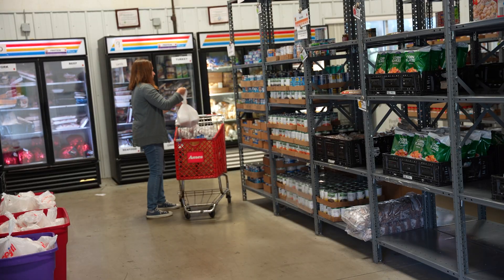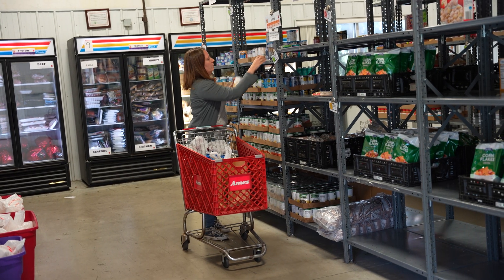I'm Kathy Hoff. I'm the Executive Director at People Who Need, Inc. of Delaware County, Ohio. I am in the food pantry. This is where our volunteers will shop for families that come to our pantry services.